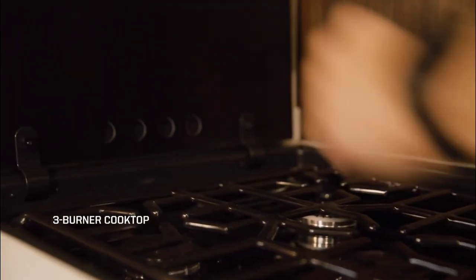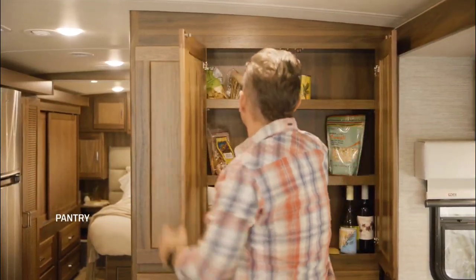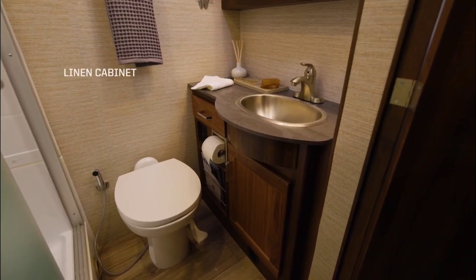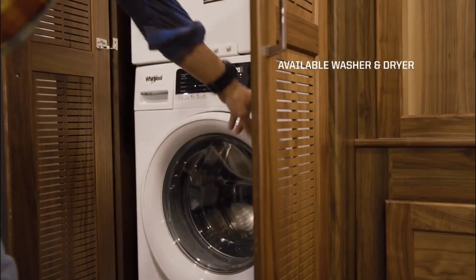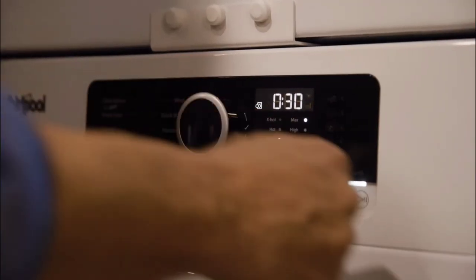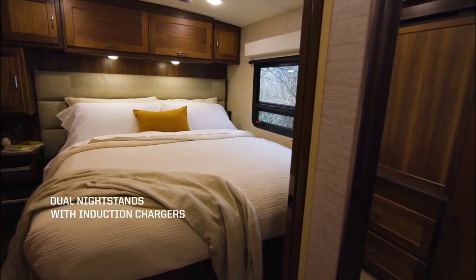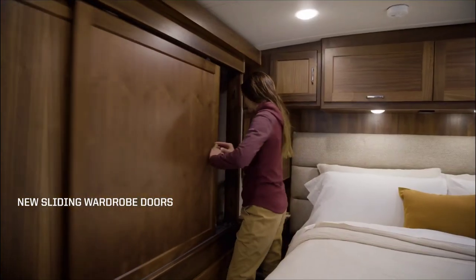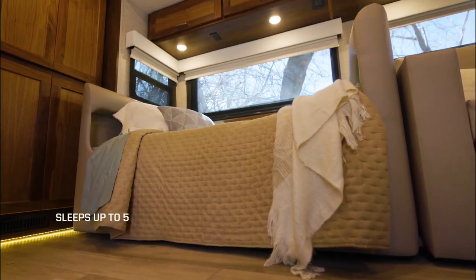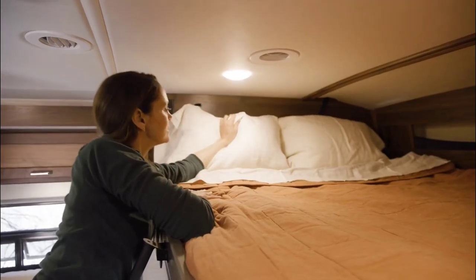Outdoor enjoyment is a highlight with the Winnebago Forza, boasting a powered patio awning with LED lights for shaded relaxation. The slide room lock system maximizes interior space, while the spacious storage compartment provides ample room for travel essentials. With five floor plans to choose from, accommodating various furniture arrangements and offering optional upgrades, the Forza caters to individual preferences. Priced starting at $359,765 USD, this motorhome exemplifies Winnebago's commitment to providing a premium travel experience.